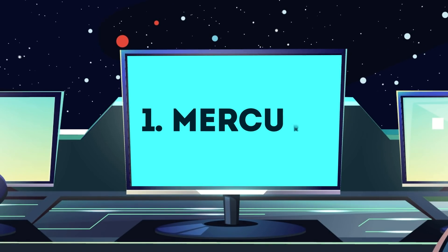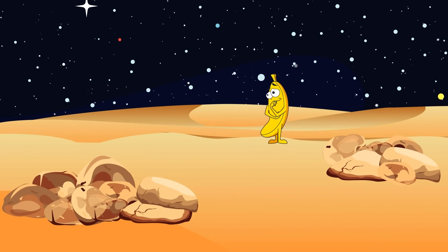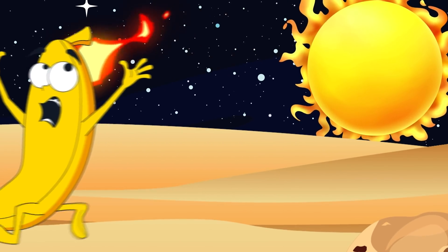Number 1: Mercury. Because Mercury has little or no atmosphere, a view of the planet's skies would be no different from viewing space from orbit. Because of the planet's eccentric orbit, the Sun's apparent size in the sky would be two times that from Earth.